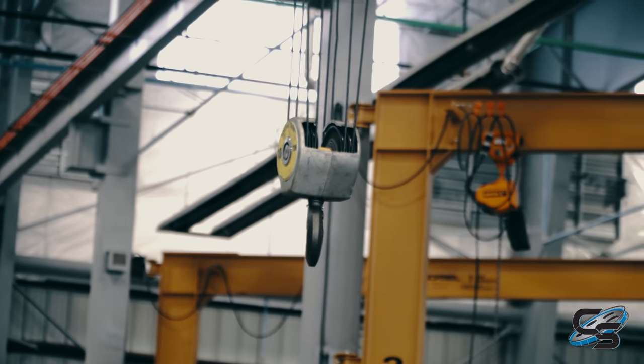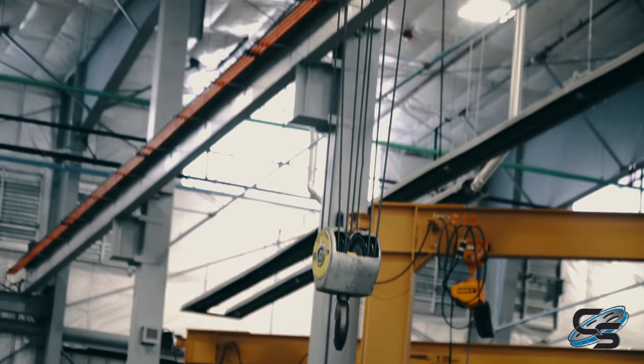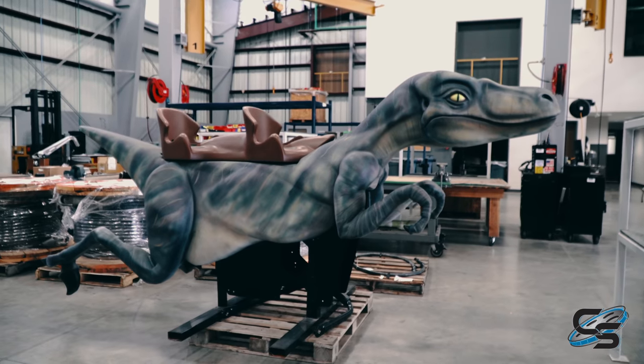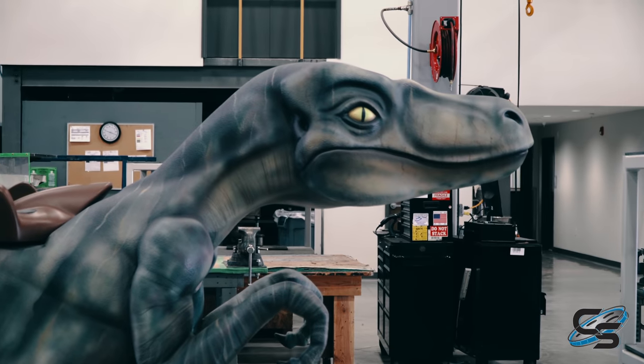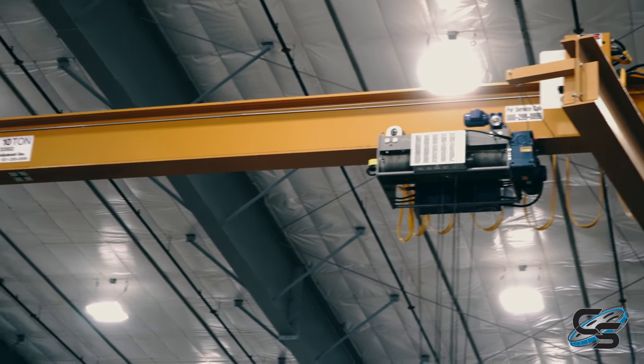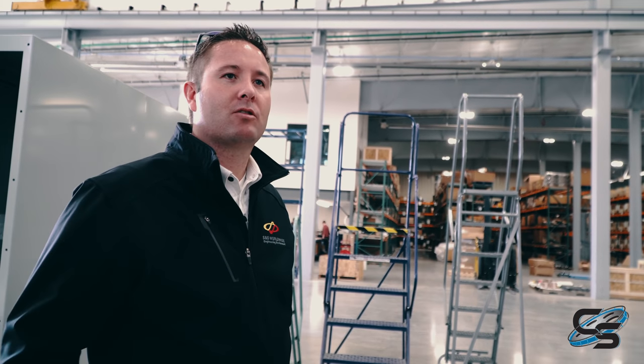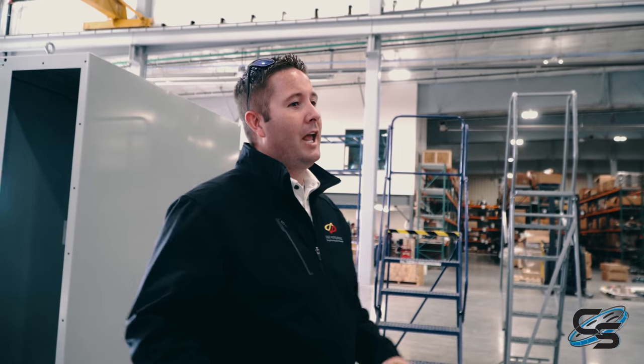We've put in different crane systems throughout the facility. Instead of having a forklift lift a part into place, we've got jib cranes at every station, every weld spot, every assembly spot, so we can work on the safety of the ride and control things a lot easier. We also put in LED lights and different heating systems. We've tried to keep the facility as efficient as possible, and it's helped with a lot of our utility costs.